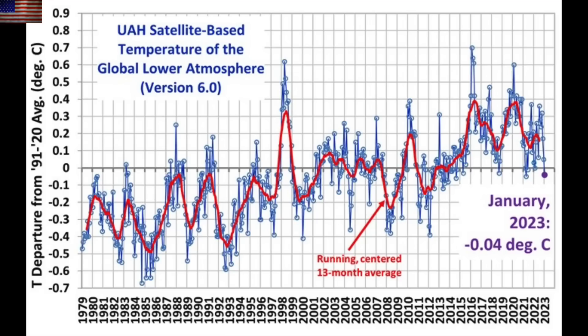Globally, the satellite data shows we were slightly below average as a planet this last month. Over to the right of the chart, you see January 2023 dipping just below the average line there. This from drroyspencer.com.